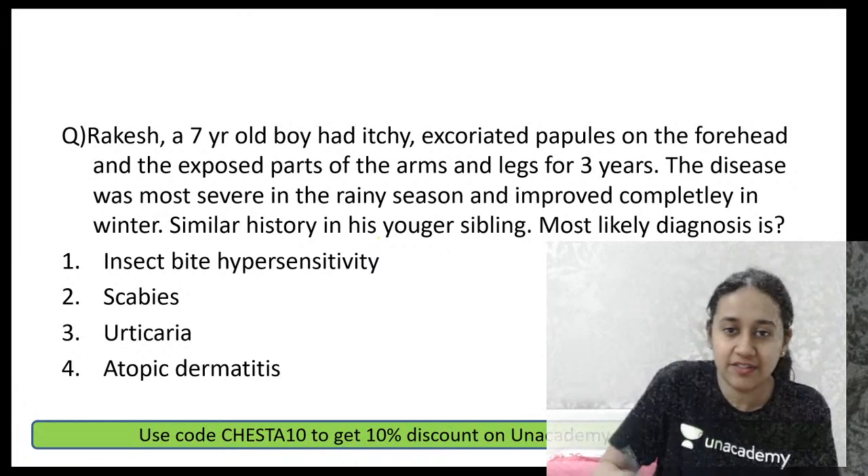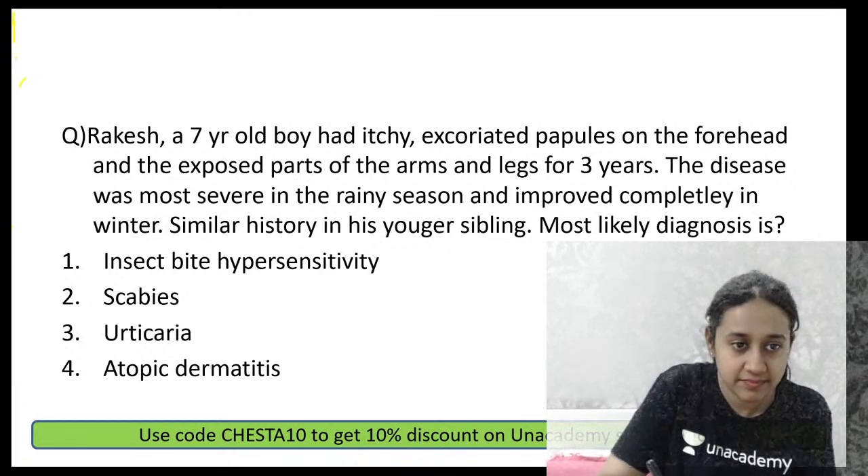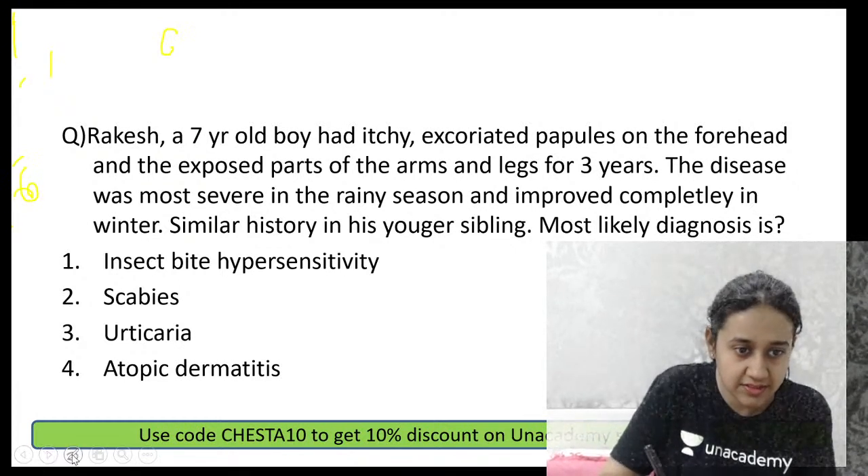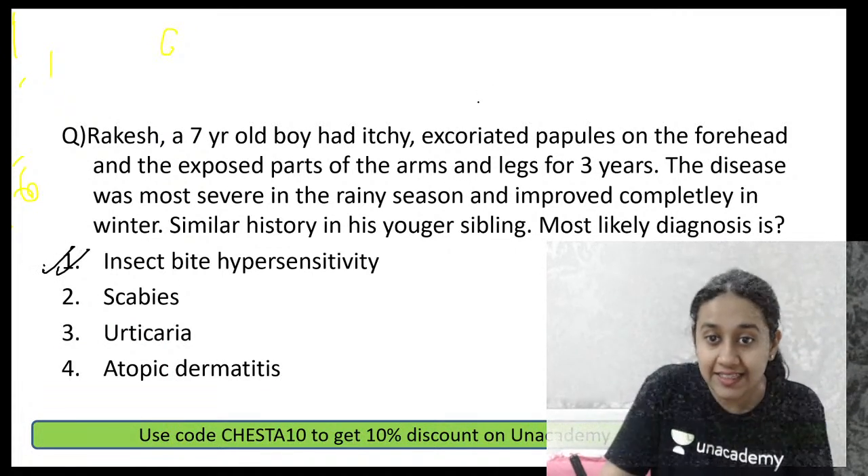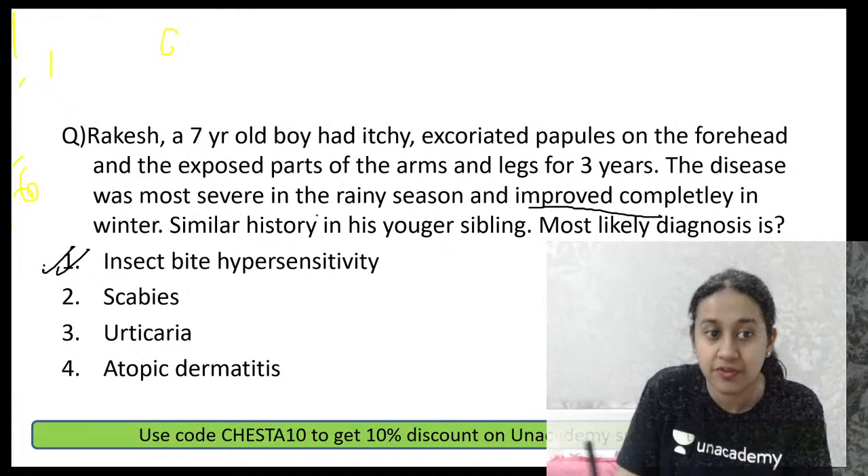The correct answer is option number 1. This is a classical case of insect bite hypersensitivity because the disease gets completely improved in winter.